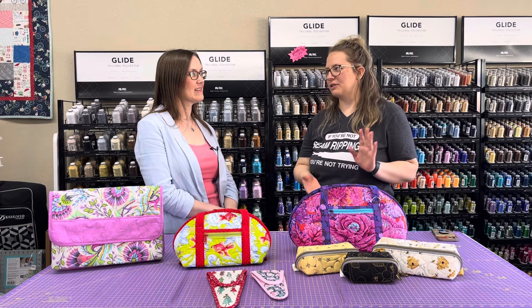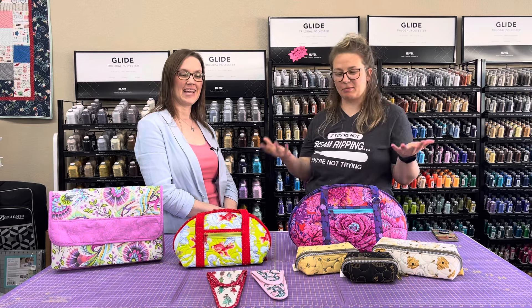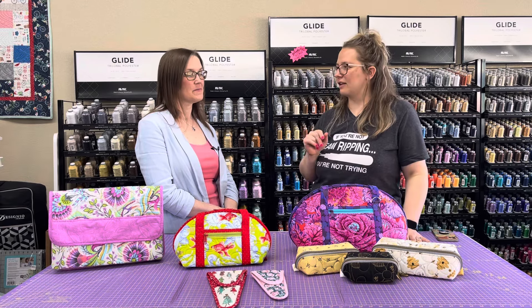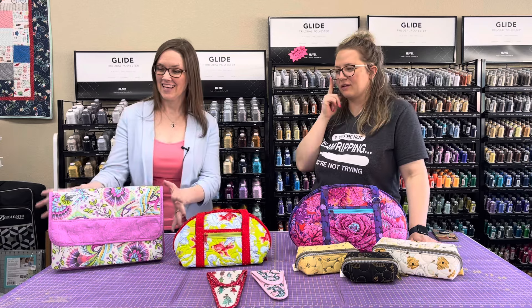We just got back from the H&H show in Chicago not that long ago, and Annie released some new patterns. Kelly has already whipped them all up, so we're going to give you a little tour of what the new patterns from ByAnnie are — their names, a little bit about their sizes, and we'll tell you what fabrics Kelly used in them, because that's always helpful to know. So let's start with this beauty right over here.